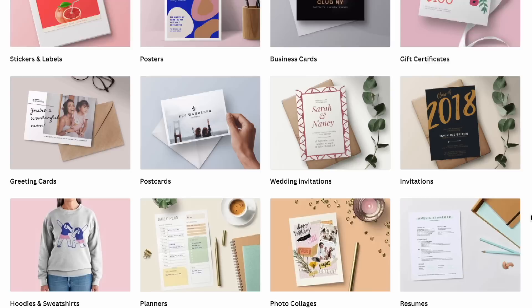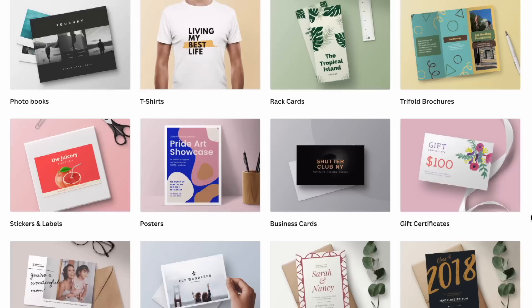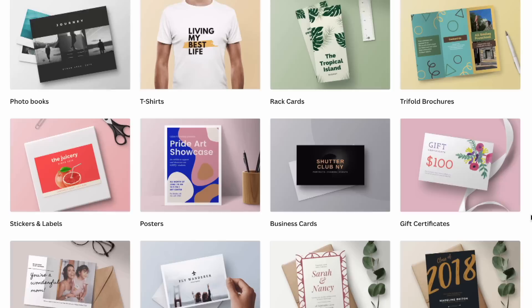It's not just for business cards — Canva has a wide variety of items you can design in the platform and then print. I need to explore this more because I think I'm going to be using it a lot more often. You can find that by clicking Features and then Print Products from the Canva home screen to explore everything they have to offer.